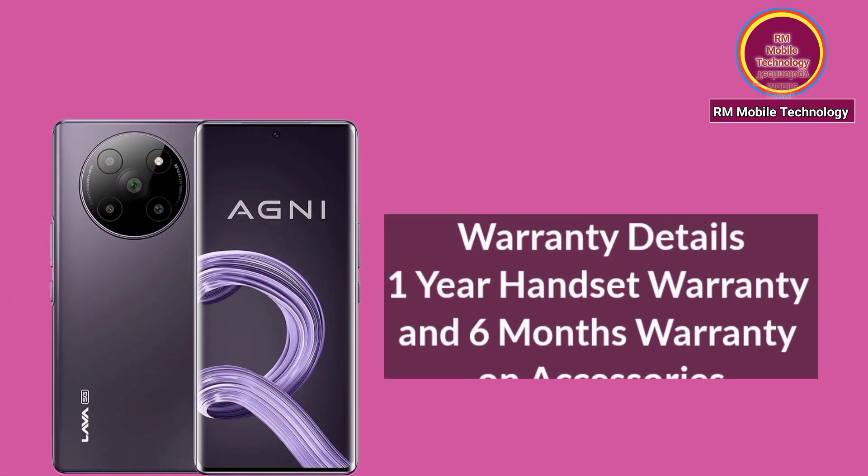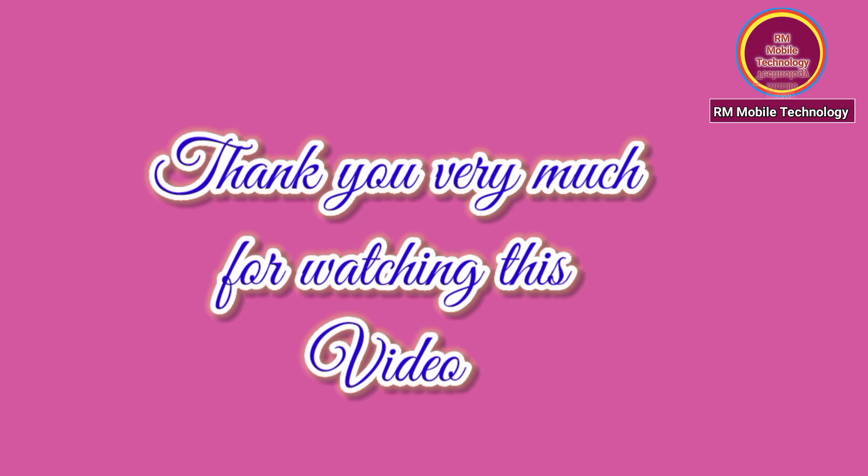Warranty details: 1-year handset warranty, 6-month warranty on accessories. Thank you.